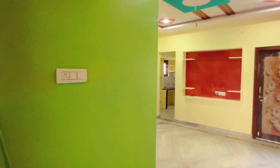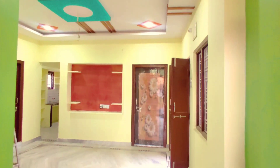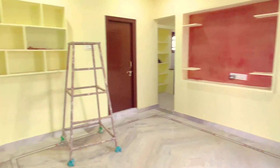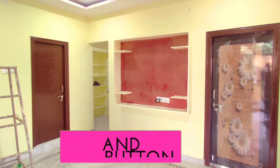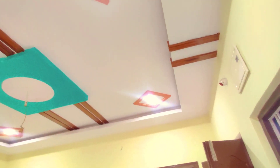This is the entrance. You have a sitting area here. On the left side you have a green and matte color design, and this is the hall. You have a TV unit with a design, and on the right side you have a door.